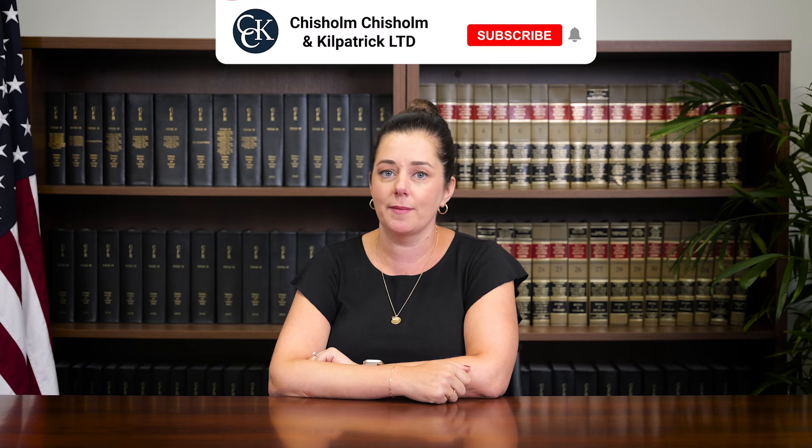Hello again from Chisholm, Chisholm & Kilpatrick. I'm Emma Peterson, Managing Attorney. A compensation and pension exam for post-traumatic stress disorder is a crucial step in the VA claims process. Here are some key points you should know about C&P exams for PTSD.